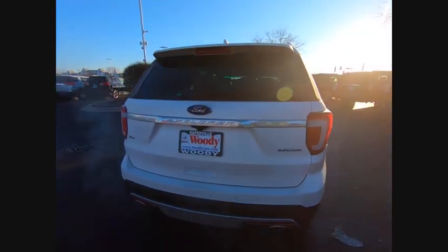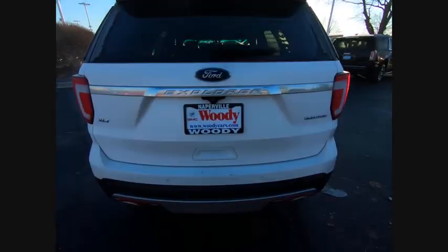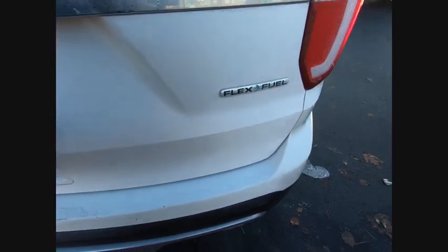And is priced below $25,000. This vehicle has less than 45,000 miles. Here are some of this vehicle's great options.